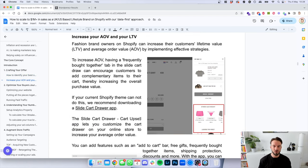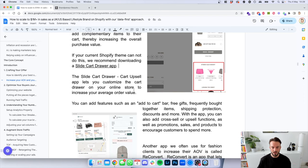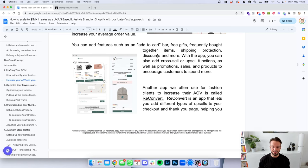Here are some tips on how to increase your average order value (AOV) and lifetime value (LTV), which will be very important for the next phases. Fashion brand owners on Shopify can increase LTV and AOV by implementing effective strategies. To increase AOV, having a 'frequently bought together' tab in the slide cart drawer can encourage customers to add complementary items to their cart, increasing the overall purchase conversion value. If your Shopify store doesn't have this, download the Slide Cart Drawer app — there are free and paid apps that do basically the same thing. Another app we often use is Reconvert.